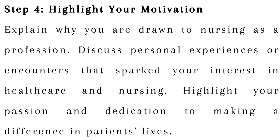Step 4: Highlight your motivation. Explain why you are drawn to nursing as a profession. Discuss personal experiences or encounters that sparked your interest in healthcare and nursing. Highlight your passion and dedication to making a difference in patients' lives.